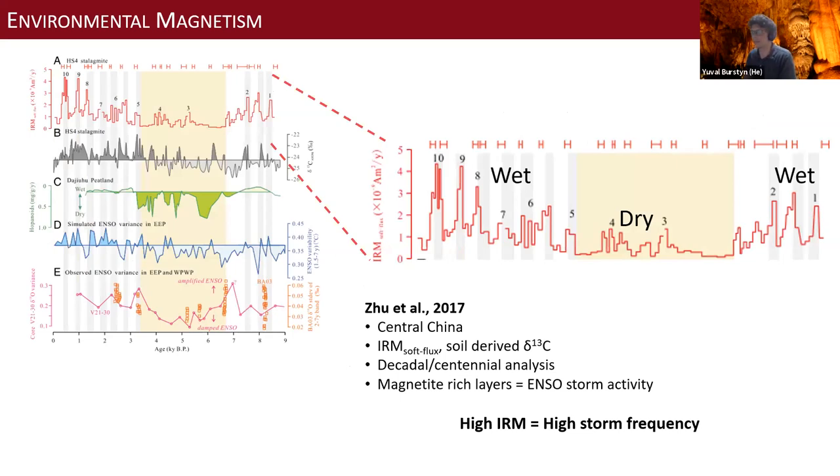We see the same thing in Chinese cave records. We looked at the USA mid-latitude cave, and now we're in China, across the world, also mid-latitudes, looking at a Holocene cave. Here the values are normalized not only by mass, but also by time, so you get the particle flux into the cave. When models and records indicate higher storm activity due to El Niño observations, you get more magnetic-rich layers.